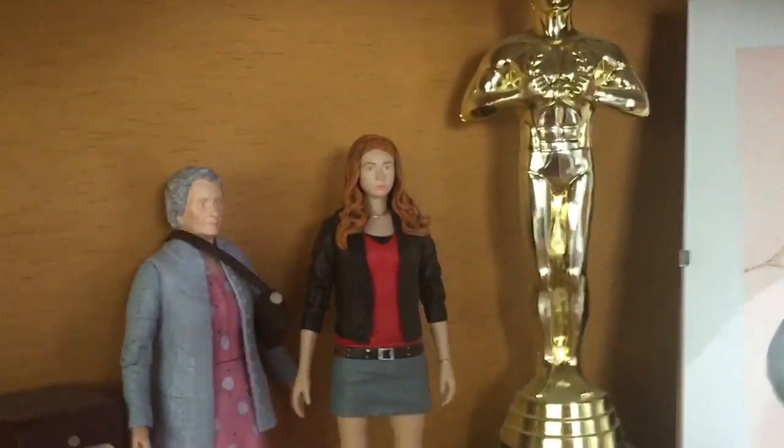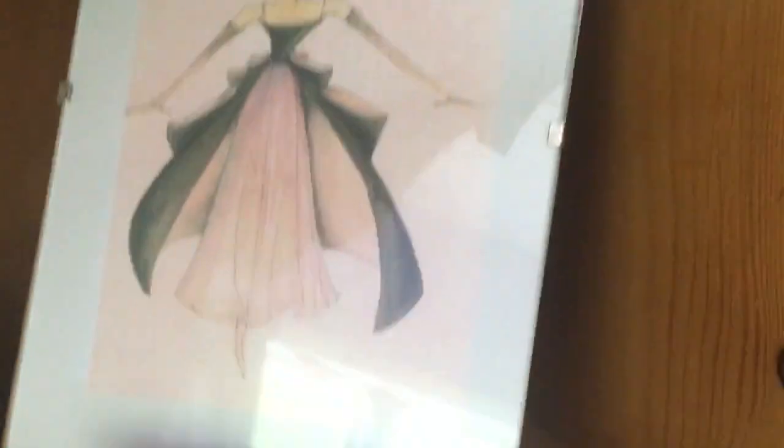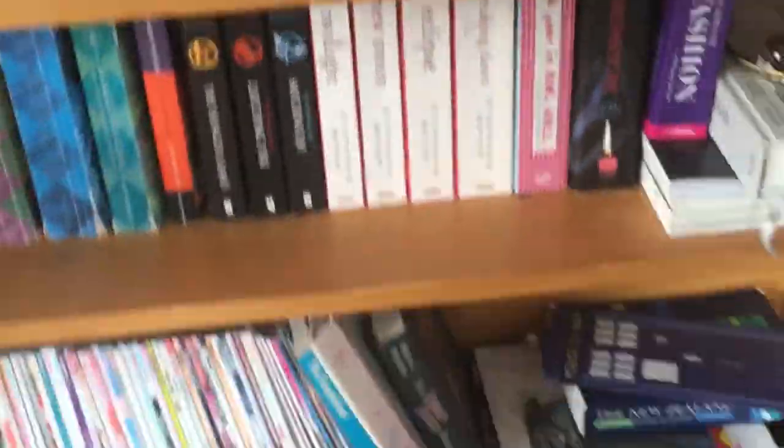I got this in LA back in 2015. This is a drawing from one of the ballets I went to see a while ago. These are all books — I have a lot of books.